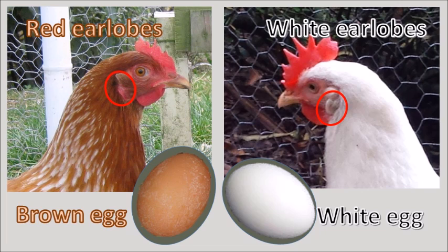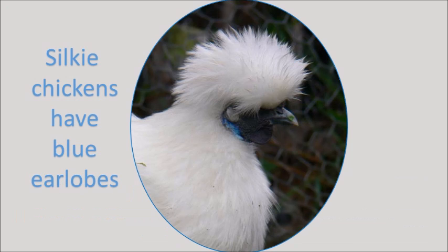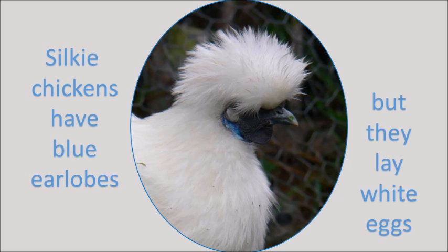This association between earlobe color and egg color doesn't always work, because there's actually no genetic link between the genes for earlobe color and the genes for eggshell color. Silkies have blue earlobes, but they are not the ones that lay blue eggs — silkies just lay a white egg.